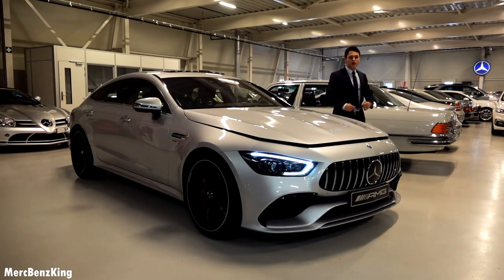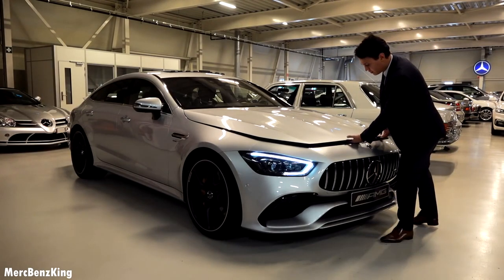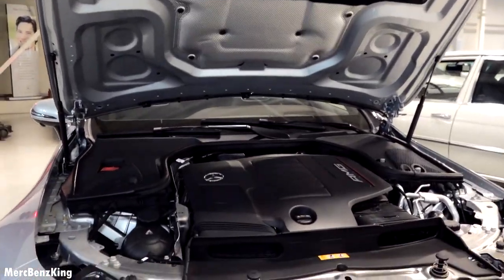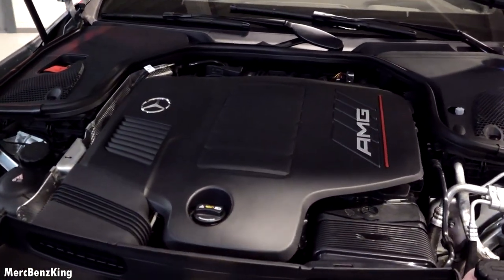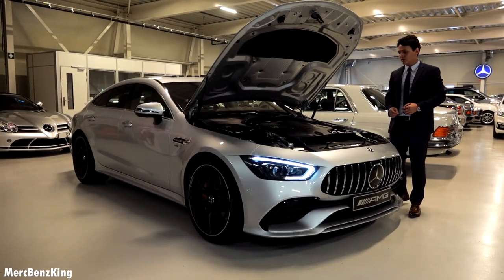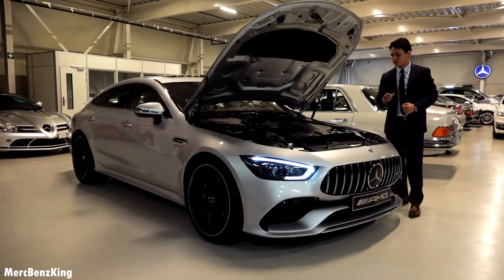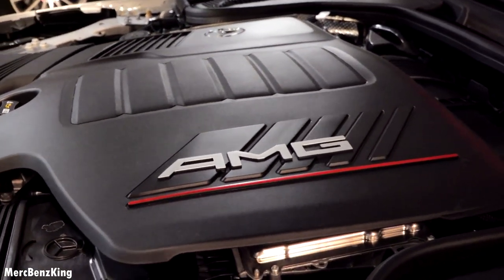Let's have a look at what's under the bonnet of this AMG GT43. It has a new gorgeous 3-liter six-inline engine produced by AMG. It produces 370 horsepower and 500 Newton meters of torque. From zero to 100 kilometers per hour in just five seconds. The top speed is limited to 270 kilometers per hour because it has the AMG performance package.